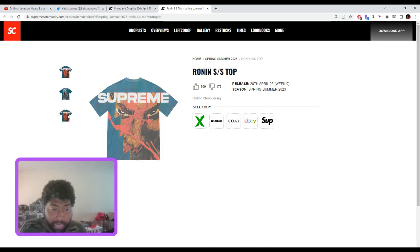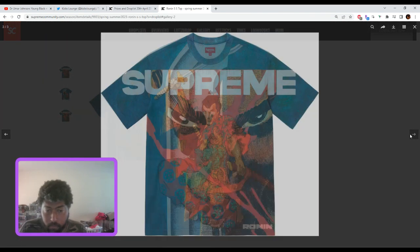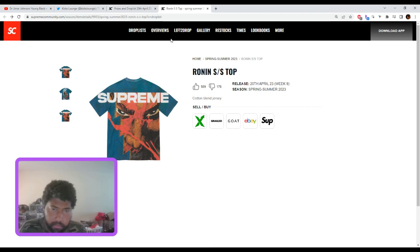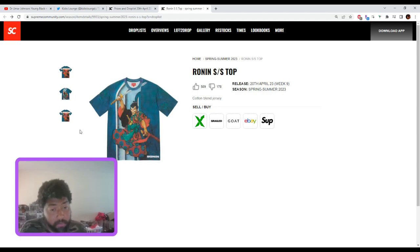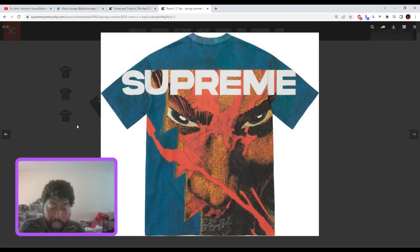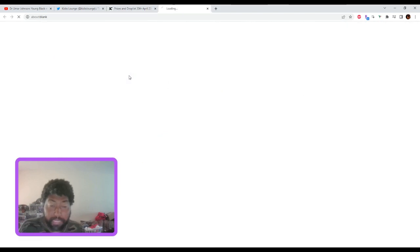The Ronin short sleeve top — this is going to be around $100. The hit on the front is pretty cool and the hit on the back is pretty cool. Will it have resale? Come on. It's a wearable, nice piece, yes. But even the best-looking short sleeve tops from Supreme don't do much. Maybe $170–$200 at the absolute most. I don't really see it.